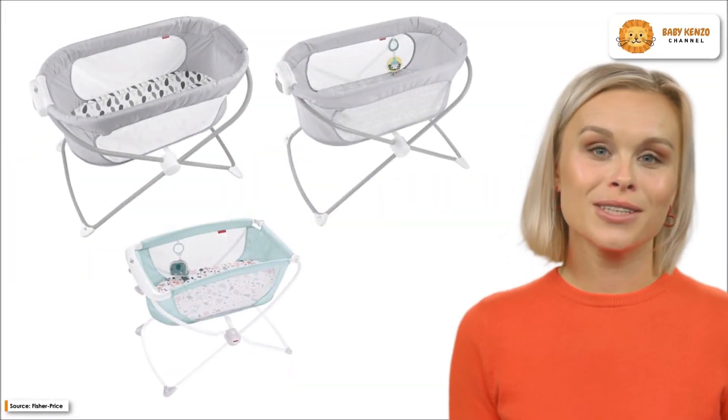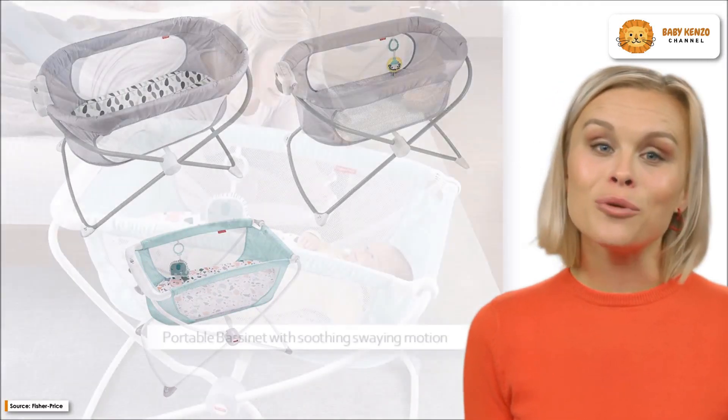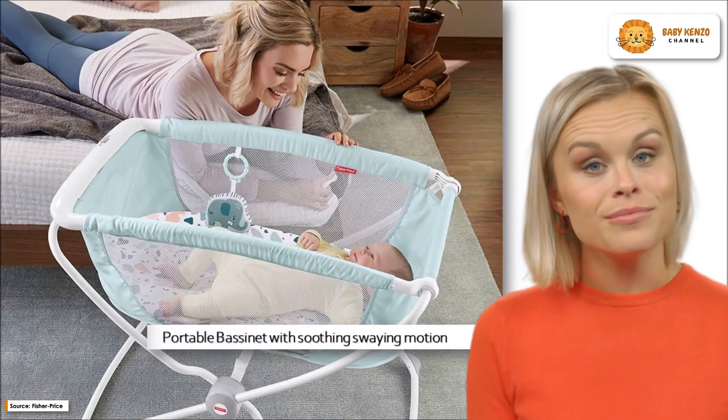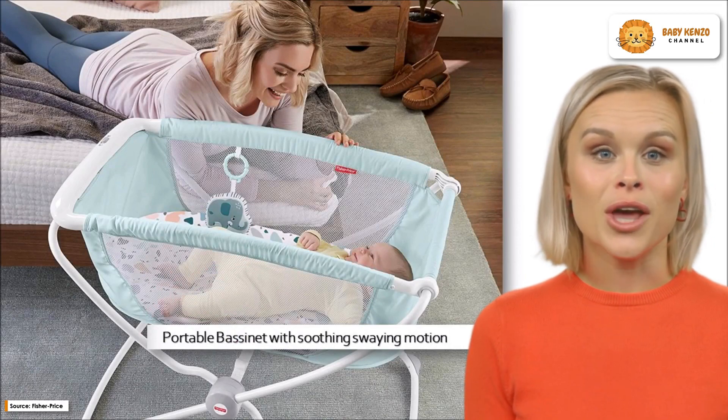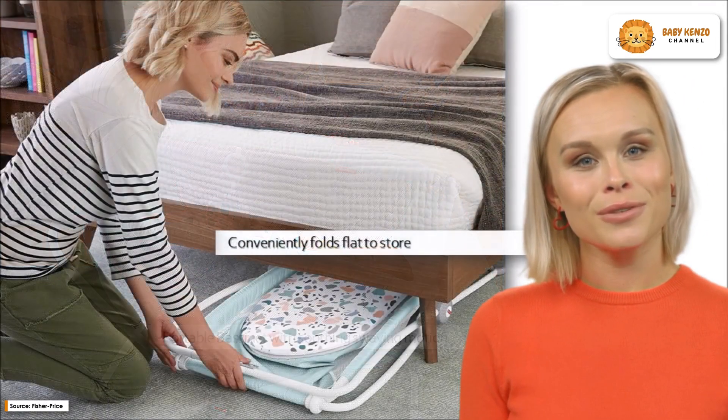Introducing the brand new Fisher-Price Soothing View Bassinet, the ideal portable cradle for peaceful slumber wherever you and baby go. This portable cradle can be rocked gently with just a gentle push from you, which will help lull your baby to sleep.